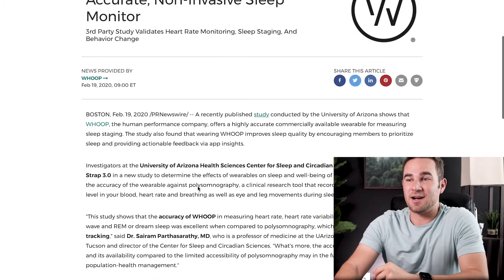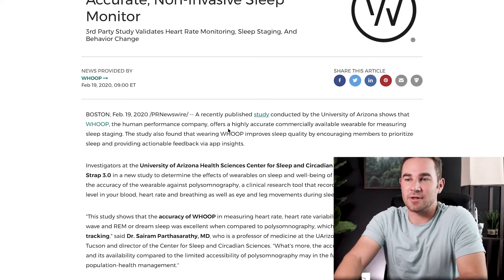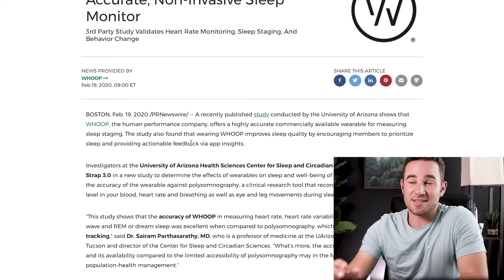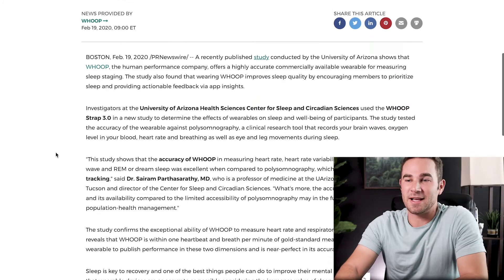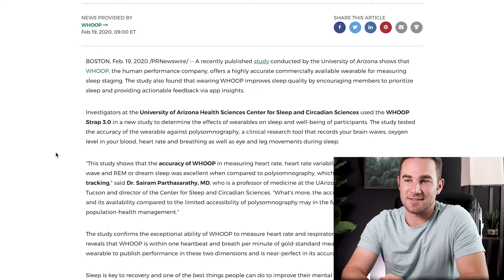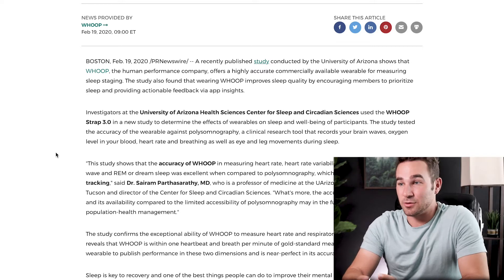The PR article is talking about a recently published study conducted by the University of Arizona showing that WHOOP, the human performance company, offers a highly accurate commercially available wearable for measuring sleep. It says the study also found that wearing WHOOP improves sleep quality by encouraging members to prioritize sleep and providing actionable feedback via app insights. The investigators are from the University of Arizona Health Sciences Center for Sleep and Circadian Sciences — that sounds pretty convincing. They used the WHOOP 3.0 strap in this new study.